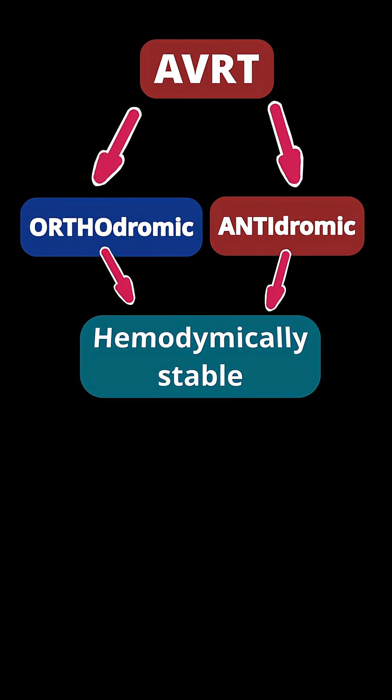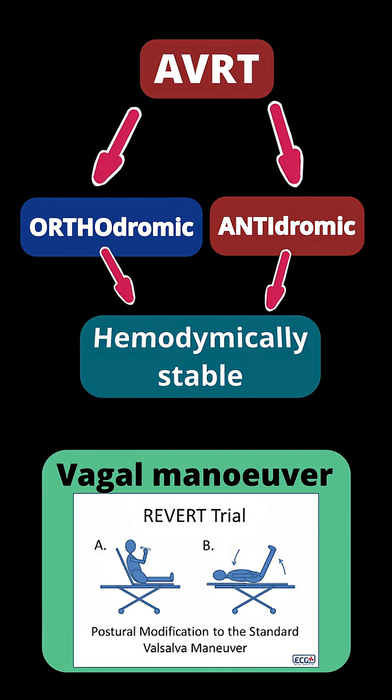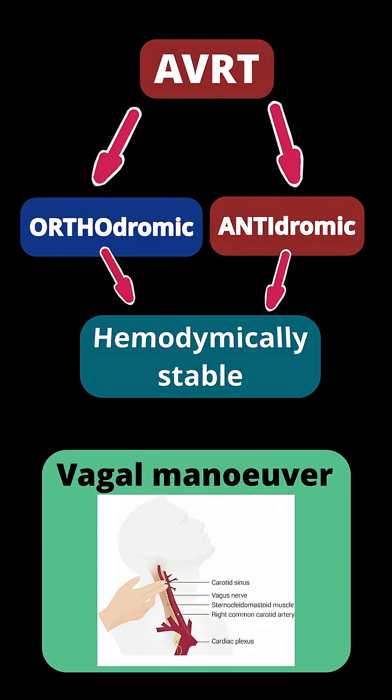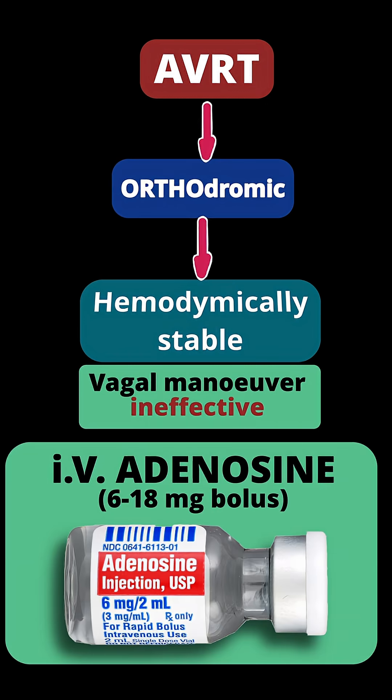If there are no symptoms of hemodynamic instability, you should start with vagal maneuvers, especially the modified Valsalva maneuver, or rarely carotid sinus massage. If this is ineffective, in the case of orthodromic AVRT, usage of intravenous adenosine is recommended.